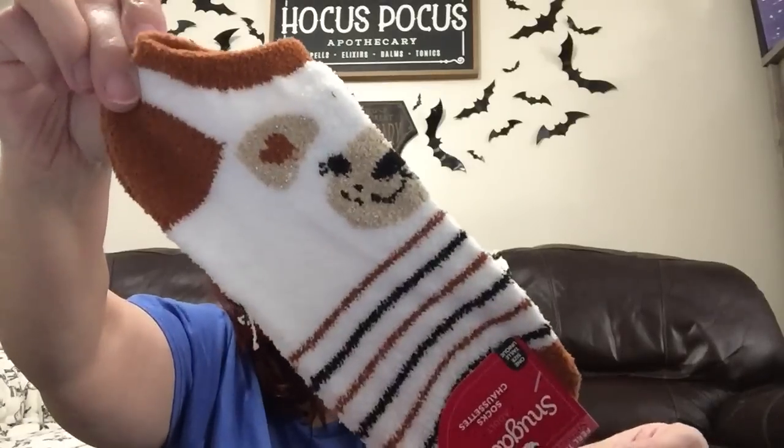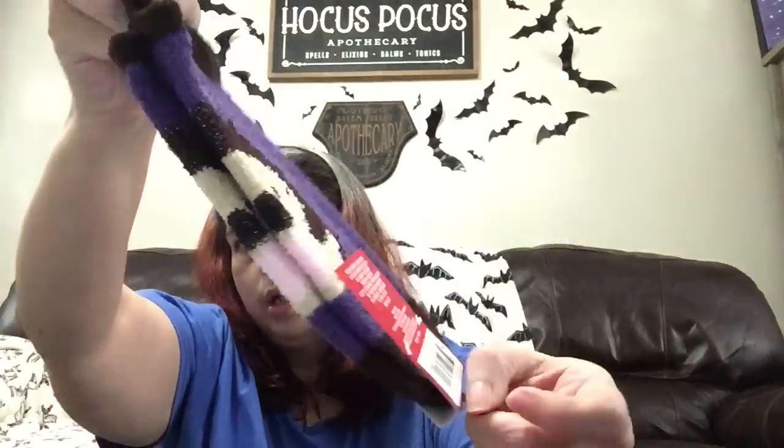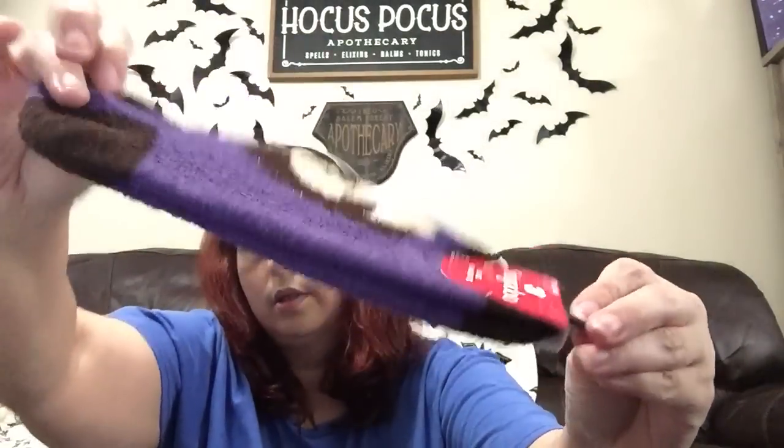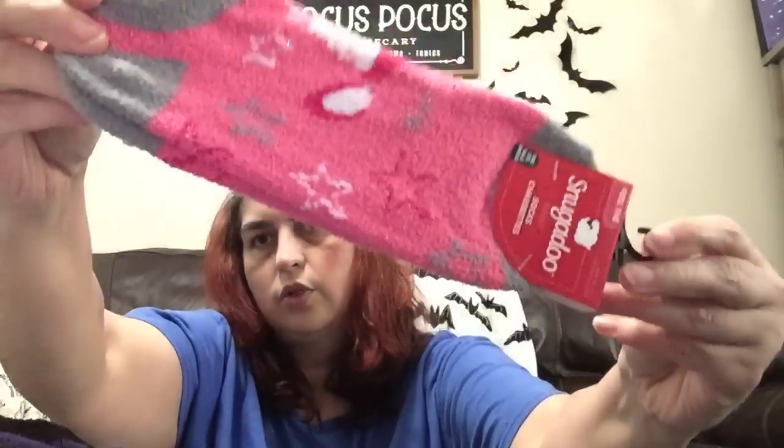Then I picked up this pair that looks like a little teddy bear with a little heart in its ear. Then there's this little hedgehog or porcupine holding a little pink heart, and then the last pair are the unicorn with stars. I got all of those for her — that's exactly the ones she meant when she said she wants Snugadoos.